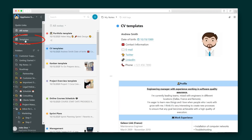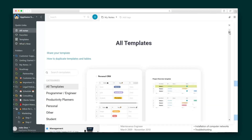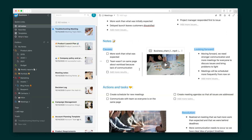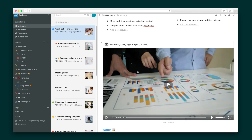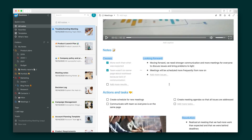When you're in need of inspiration, you have access to templates for your workspace, so getting set up is a no-brainer. And with Nimbus Note's block-based editor, you can organize all of the information in your workspaces in blocks and move them around however you'd like.